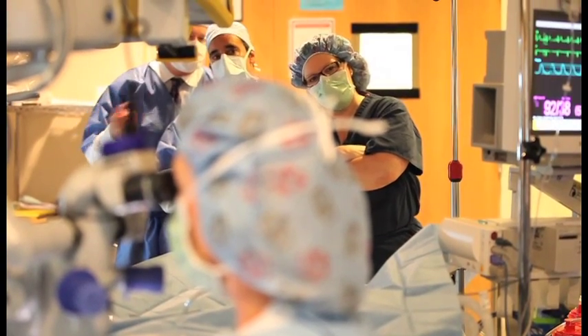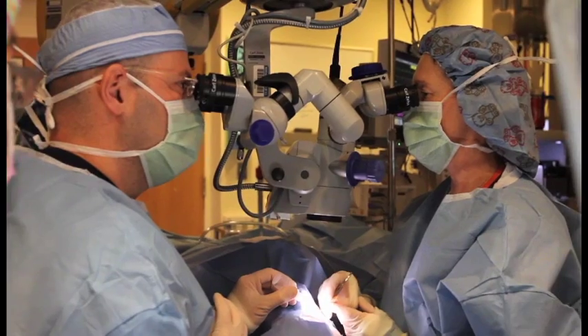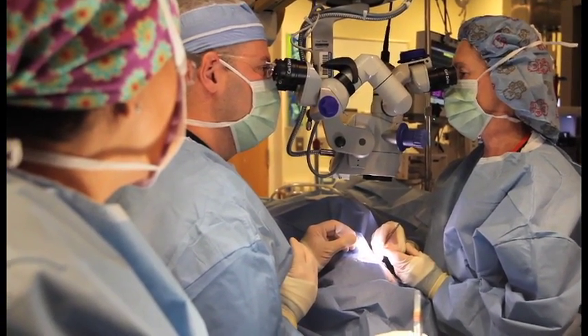Her left eye will be used for peripheral vision. She had already had a cataract removed in that eye with an implant put in. So one eye will be for central vision and one eye will be for peripheral vision.